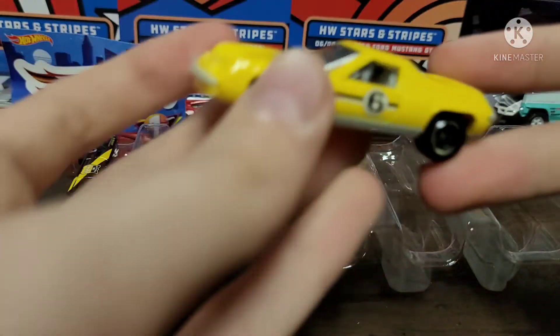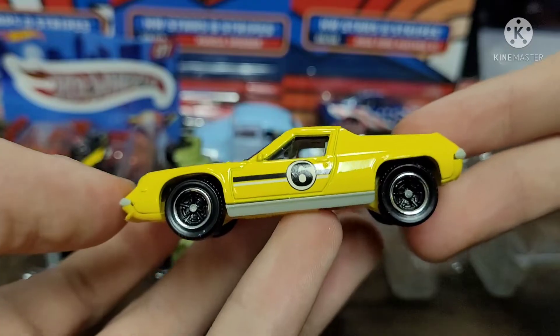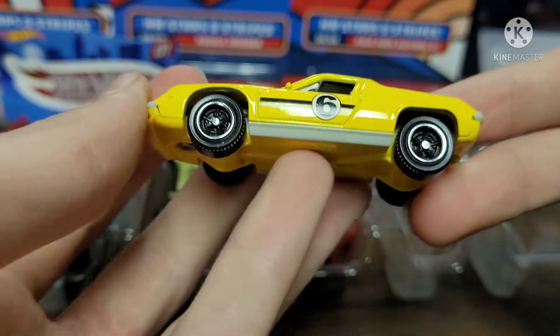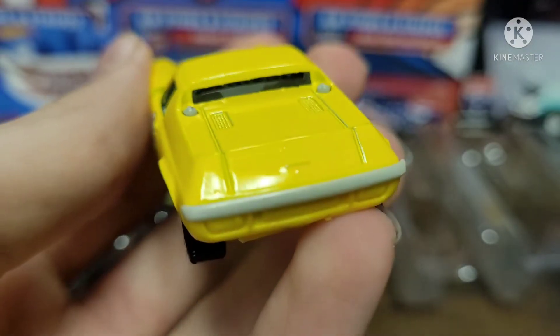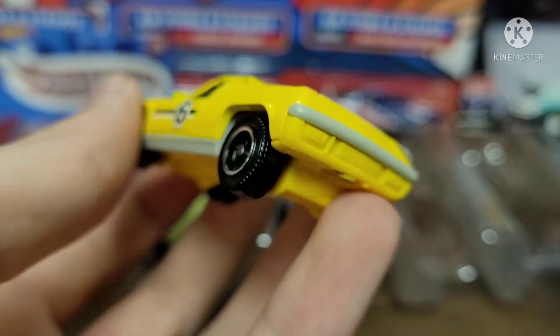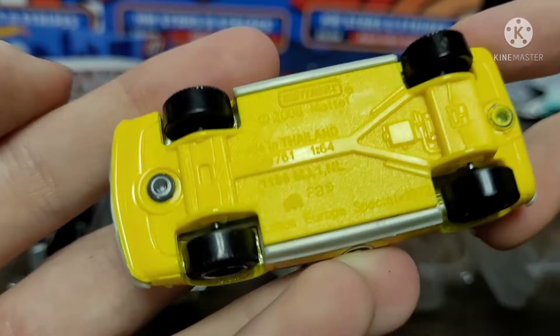Here we have a cool looking Lotus in yellow — look at that. It has a number six on the side. You have a plastic yellow base with some gray along the bottom of the doors. Is that a lot of trunk space? Is this a rear engine car? I think it is — it makes sense. Yes, it is indeed a rear engine car, as you can see there.